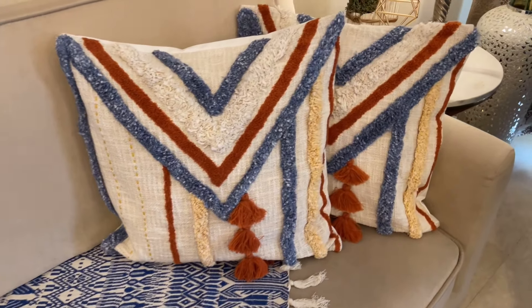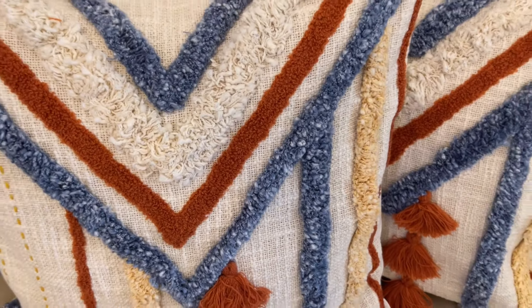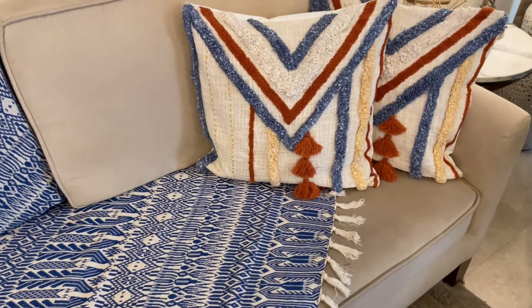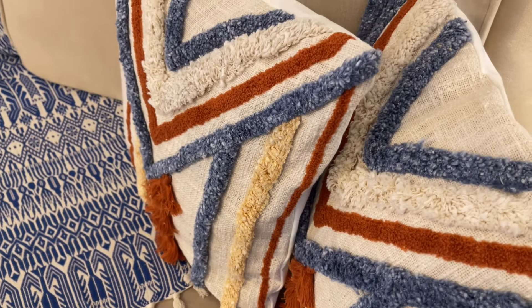Next are these beautiful cushion covers, again in 100% cotton with a jute look. The design is very beautiful, the material is 100% cotton, and the price is Rs. 650.